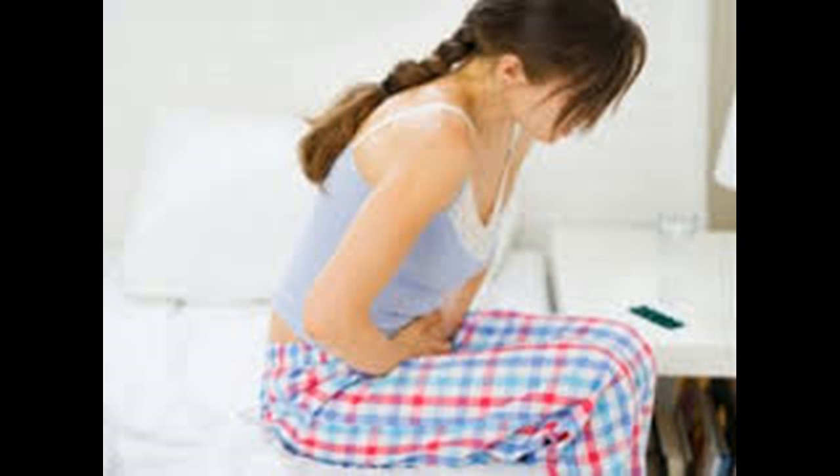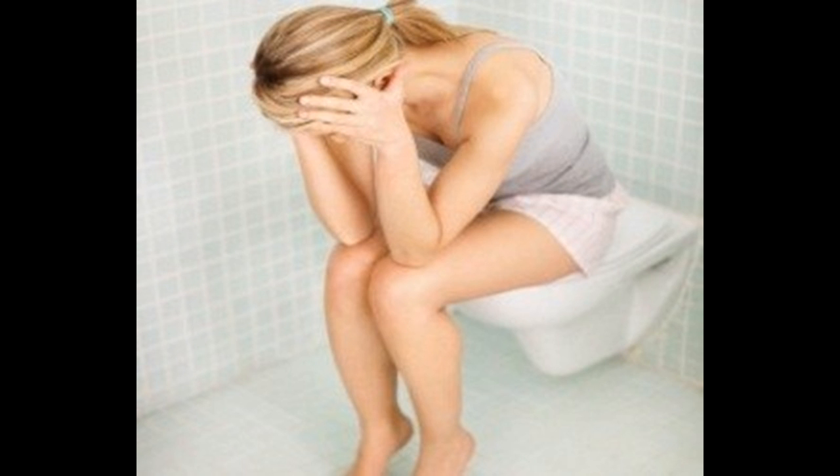Undergo a surgical procedure. In some cases, hemorrhoids may not respond to non-surgical treatments. If you have not had success with other treatments, or if you have abnormally large hemorrhoids, your doctor may suggest surgery to remove your hemorrhoids. There are a few different surgical options, and they may be performed in an outpatient setting or may require hospitalization, depending on the surgical technique and severity of your hemorrhoids. Surgical procedures do run the risk of prolonged bleeding, infection, and leaking stool, though long-term adverse effects are very rare. Hemorrhoidectomy is the surgical removal of hemorrhoids and the tissue around them.